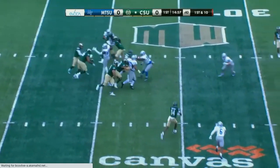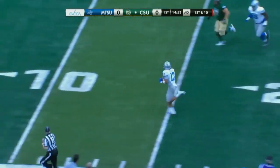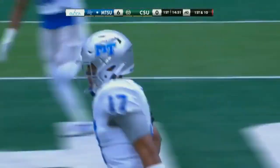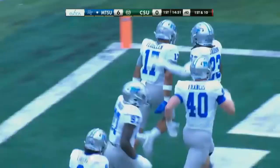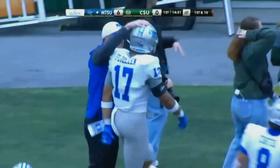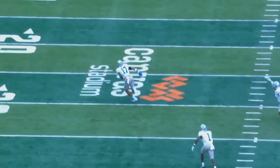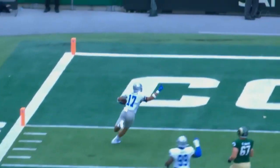Allen on first down, a little pump fake, throws — tipped and intercepted! Near the sideline, the Blue Raiders will take it in for the touchdown. It's Trey Flewellen. And just like that, on the 33-yard INT pick six, it's 6-0 Middle Tennessee. He just flat overthrew it — had the little pump fake and then off the fingertips of Horton, nothing but green.